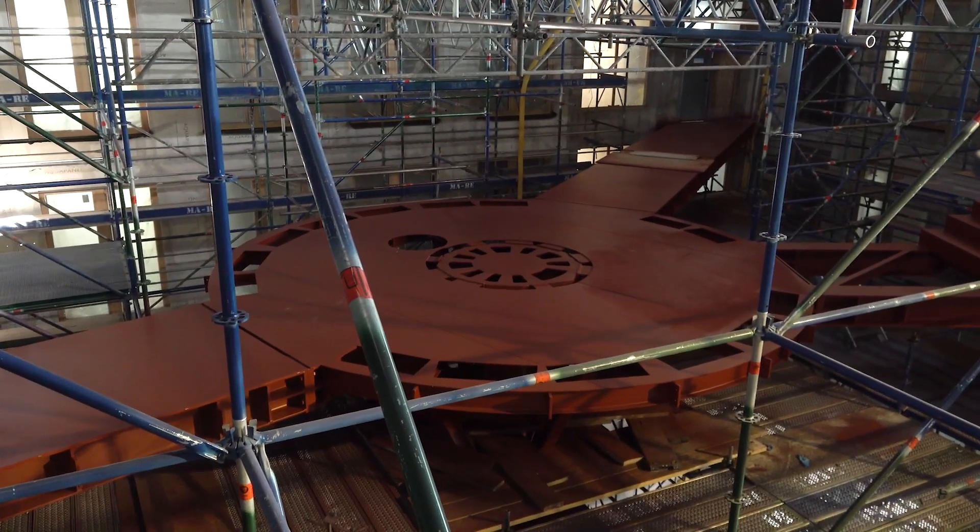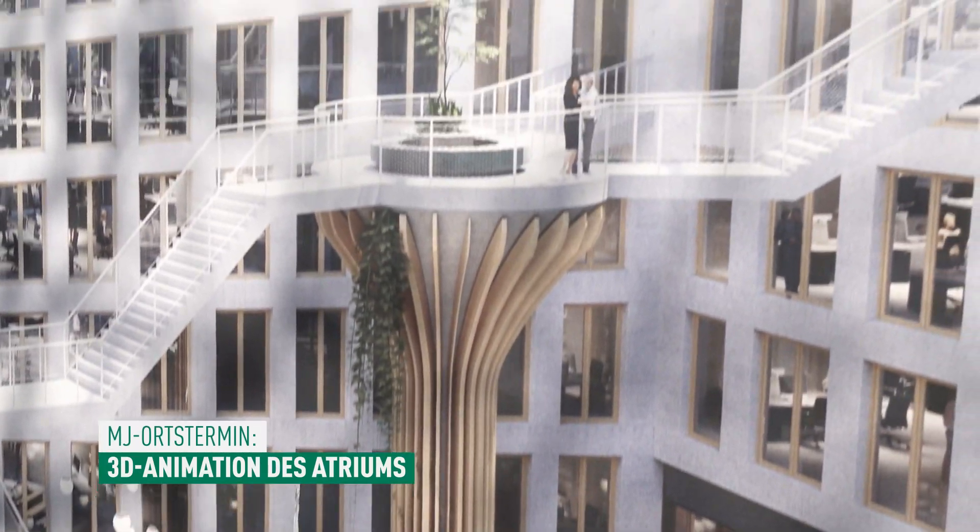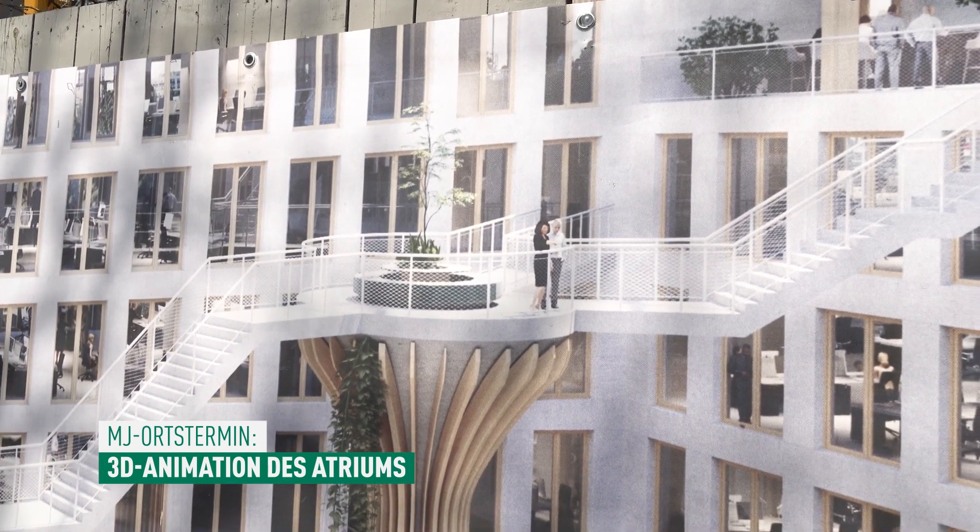Das Besondere dabei ist: hier ist eine Treppenanlage drin, TRIES genannt. Diese Treppenanlage wurde im Nachhinein eingelassen – wir hatten zunächst die Grundlagen des Raumgerüstes gesetzt, und danach wurde die Treppenanlage hier eingelassen. Unter diesen einzelnen TRIES-Anlagen haben wir im Nachgang auch die ganzen Plateaugerüste gesetzt, sodass von allen Seiten die Treppenanlage ordnungsgemäß bearbeitet werden kann. Sie erstreckt sich über 1, 2, 3, 4 Ebenen bis auf 26 Meter Höhe.